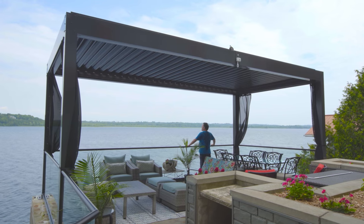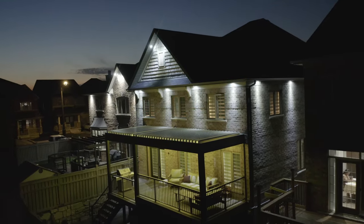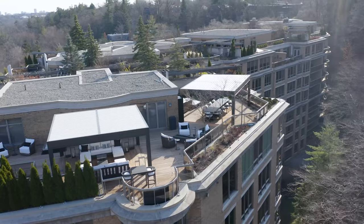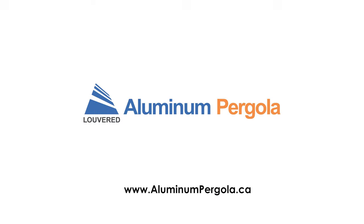Soak in the sun, relish the shade, and find peace under the rain. Extend your living space with the Aluminum Louvered Pergola, the most durable sunshade product in Canada. Installed once, enjoyed for a lifetime.